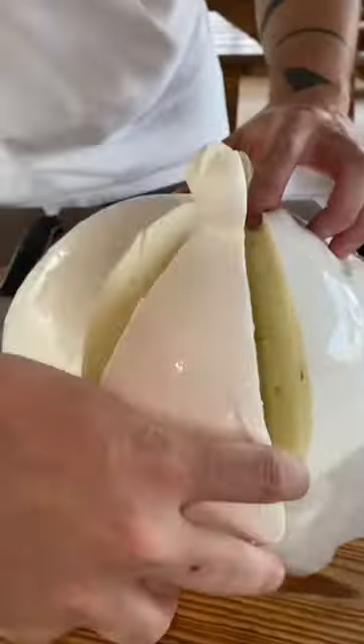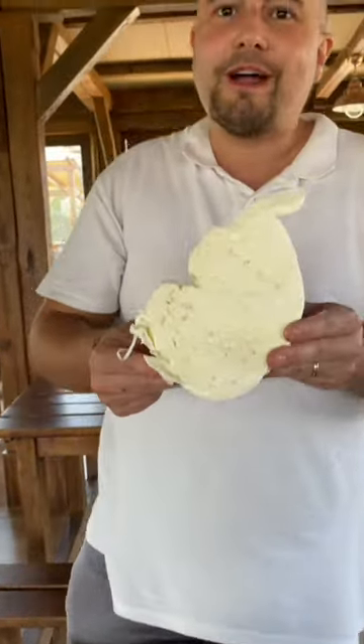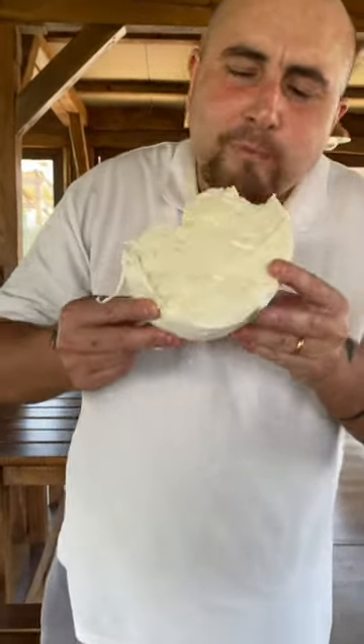It could be yours if you come here to Batapaglia at the cheese factory La Fartoria, or if you order it online. Wow, what a delight!